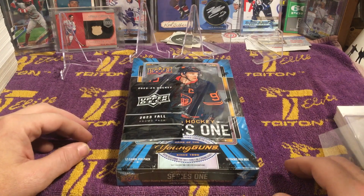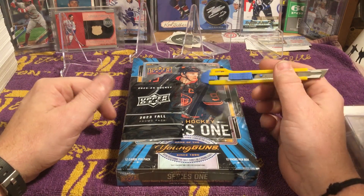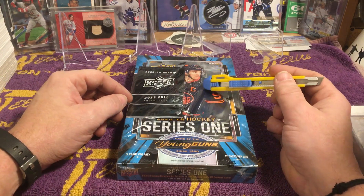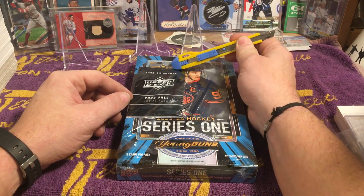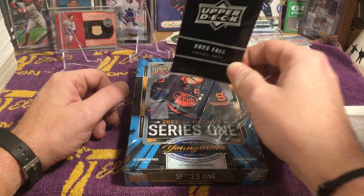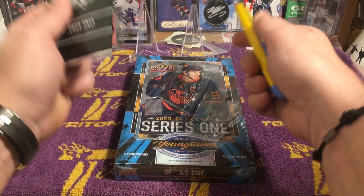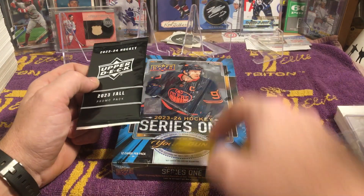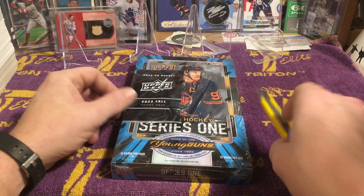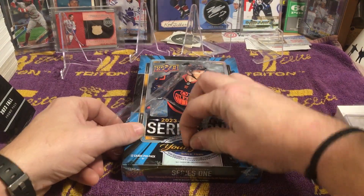Hey everybody, what's up and welcome back to another episode of Cory's Cards. I'm Cory and these are my cards. Today I've got a hobby box of 2023-2024 Upper Deck Series One Hockey that I bought from the National a couple of days ago. With it, if you buy it from selected retailers, they pack in this bonus pack — a 2023 Fall Promo Pack. You buy it sealed, take it to the Upper Deck booth, they slice it and give you the pack. I haven't touched it, so let's get going.